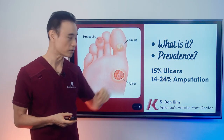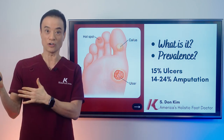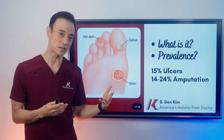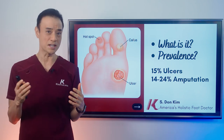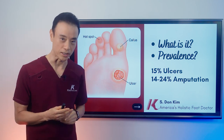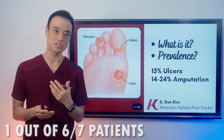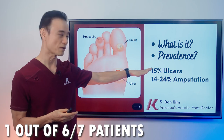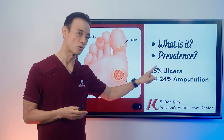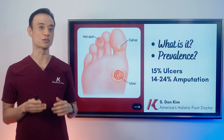We're going to talk about what is a diabetic ulcer. It is an opening of a skin because of many different causes. We're talking about the main four causes. These openings can invite infection, cause amputation, and cause all kinds of havoc in your body. So it's very important to make sure that it's not opening. How prevalent are they? If you're diabetic, about one out of six or seven patients will have these diabetic ulcers. And out of those people, almost 25% or one out of four will have amputations. This is a devastating disease that we need to stop the progression of.